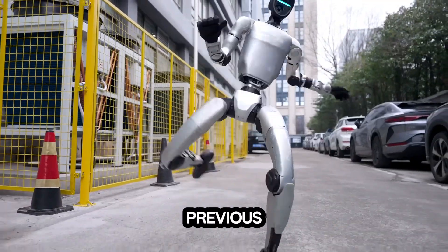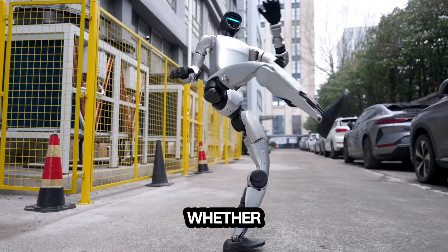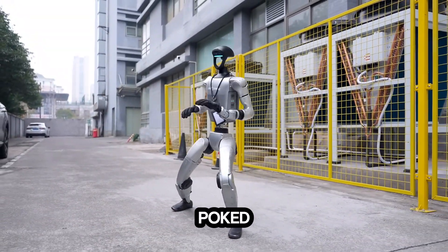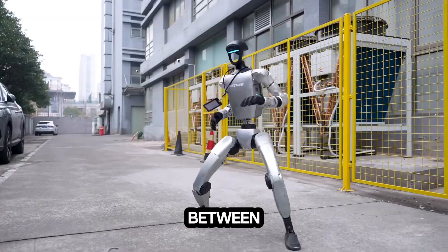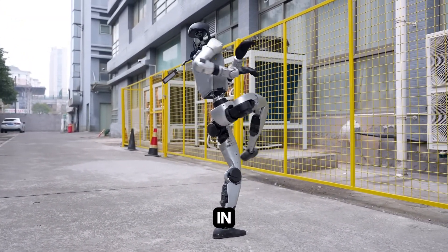What sets it apart from previous robots is its ability to adjust in real time. Whether it's reacting to external disturbances — such as being pushed or poked — or transitioning smoothly between martial arts poses, the G1 robot remains stable and in control.